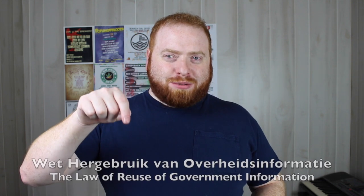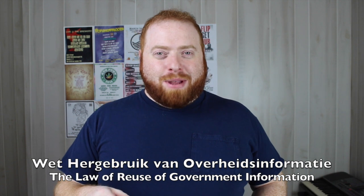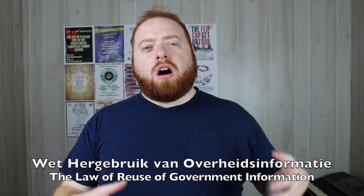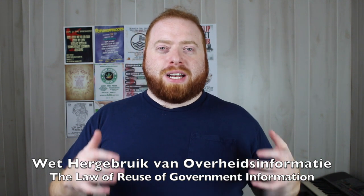The actual law — I'm not going to be able to pronounce the Dutch version — but it basically translates to the Law of Reuse of Government Information.